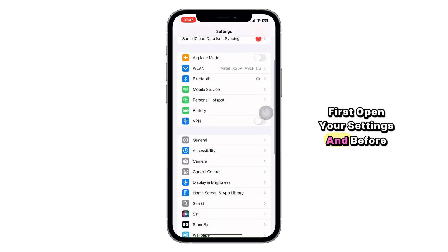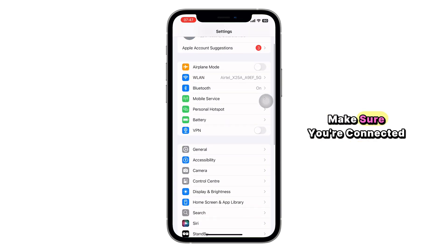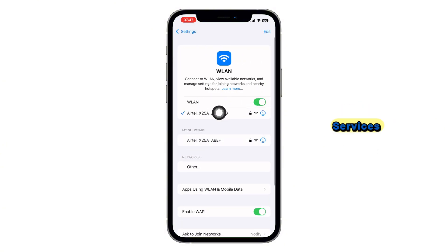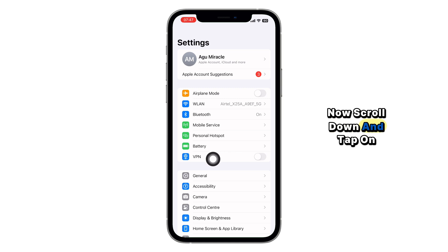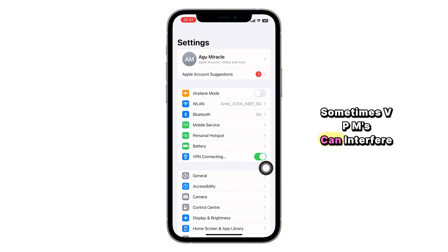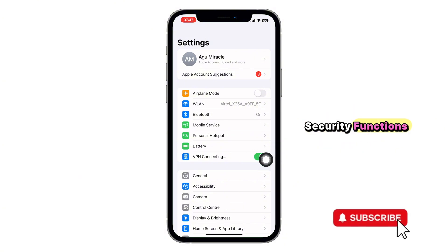First, open your Settings and before doing anything else, make sure you're connected to a strong internet connection. Face ID relies on system services that need the internet to work properly. Now scroll down and tap on VPN. If there's any VPN connected, go ahead and disconnect it. Sometimes VPNs can interfere with your device's security functions.